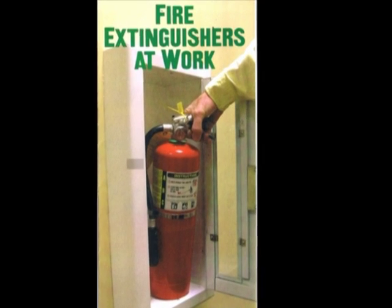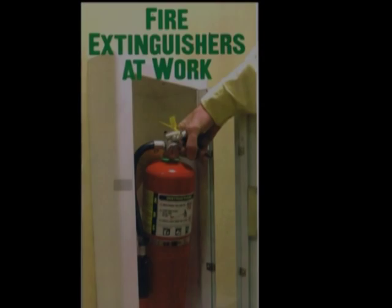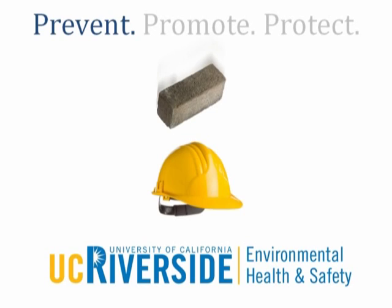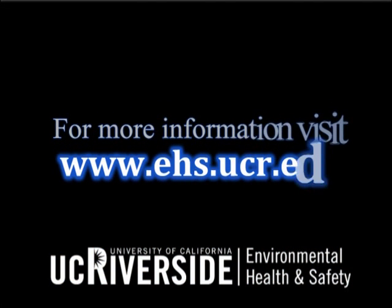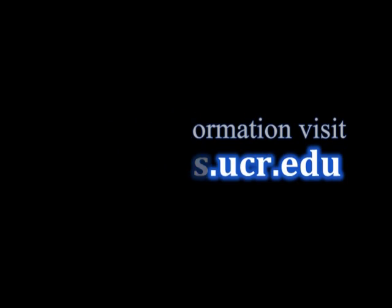A brochure of the information you just viewed can be sent to you upon request by visiting www.ehs.ucr.edu. This message has been brought to you by Environmental Health and Safety, helping you prevent accidents, promote your health, and protect the environment. For more information, visit www.ehs.ucr.edu.